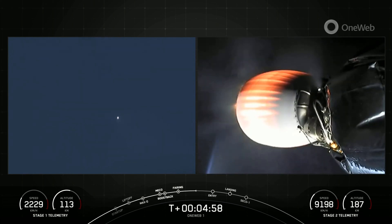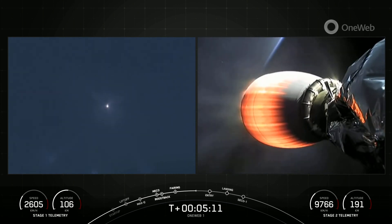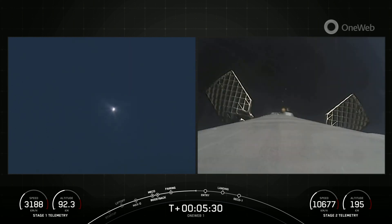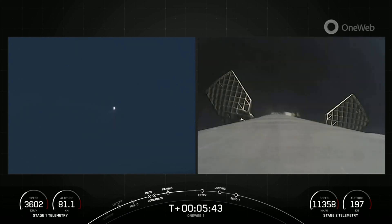Now for the entry burn coming up in about a minute, we will relight three of our nine M1D engines. It'll start with the center engine, followed shortly by the E1 and E5 engines. First stage really putting on a beautiful, incredible show there. We do that entry burn of the first stage to slow the vehicle down and help reduce reentry forces to help us recover and reuse that first stage. This will be about a 20-second burn of three of our M1D engines to slow that first stage down as it reenters the thicker parts of the Earth's atmosphere. Stage two following nominal trajectory.